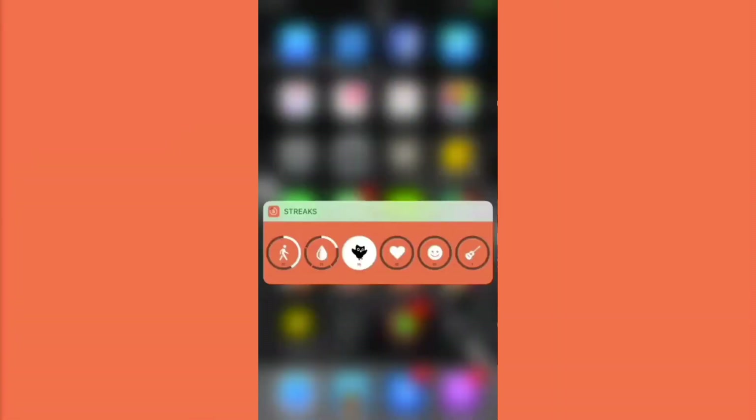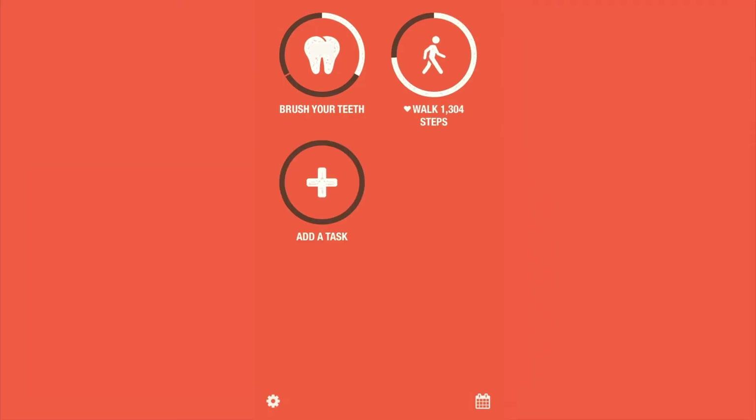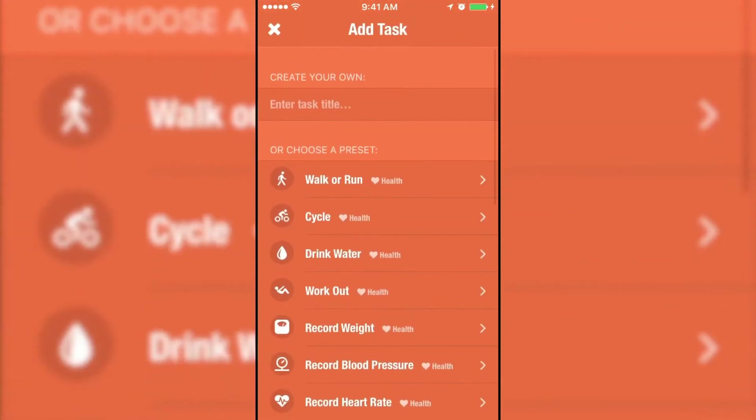Streaks, which is designed for the iPhone and all iPad models, is now available on the App Store for $4.99. Streaks has a straightforward user interface. The incentive to get consecutive days with only a maximum of 6 things is great, as it keeps users from becoming overwhelmed.